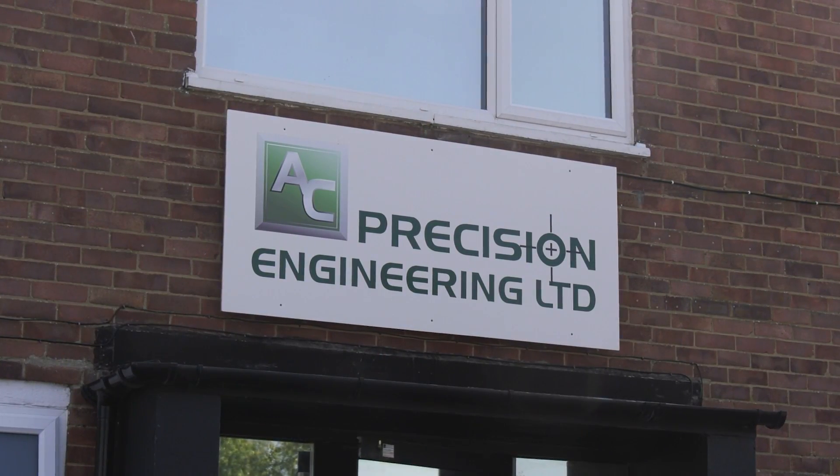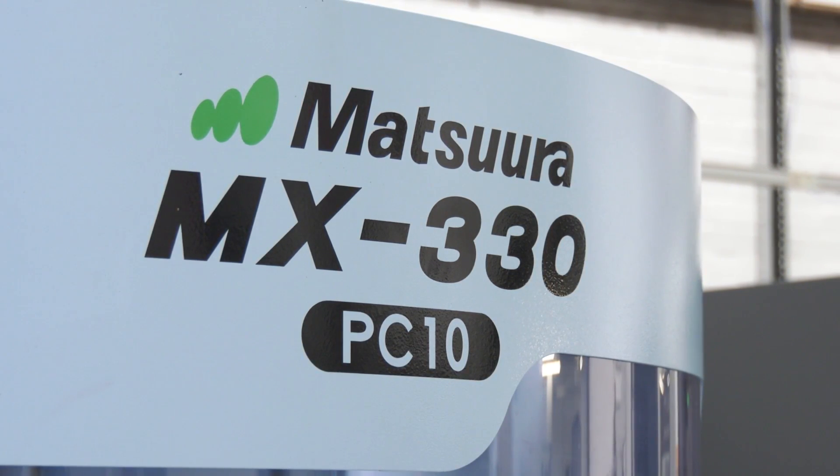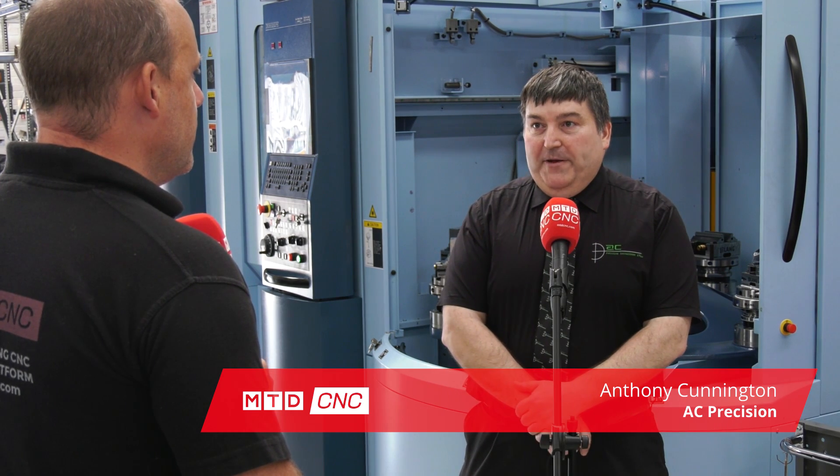Tony, you're the owner of AC Precision. You purchased this machine a year ago. Talk to me about the journey of the investment. We bought it to increase our capacity, do lights out machining, and start to break into a little bit more production — repeat parts and multiple parts.